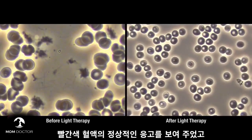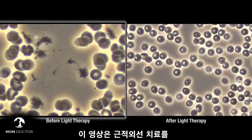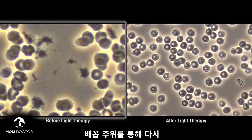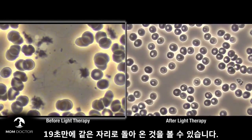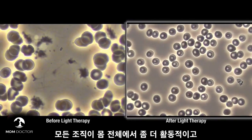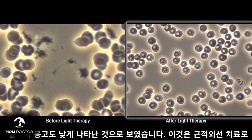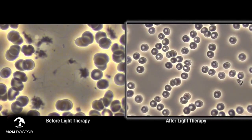The initial image clearly shows baseline clumping of red blood cells. Light therapy was applied to the navel area for 20 minutes. Blood passing through the navel area returns to the same spot in about 19 seconds. In the second image, after only 20 minutes of light therapy, all cells are more mobile and less adhesive. The entire body benefits when light therapy is used to improve circulation, and this improvement is sustained for several hours.